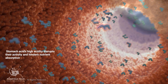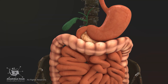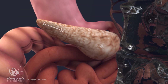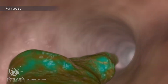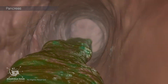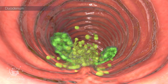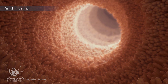Stomach acid's high acidity disrupts enzyme activity and hinders nutrient absorption. As acidic chyme enters the small intestine — specifically the duodenum, the first part of the small intestine — it triggers the release of bicarbonate from the pancreas. This bicarbonate acts as a base, neutralizing the stomach acid and raising the pH level to a more neutral range around pH 6 to 7, helping to create a safe environment for the small intestine.